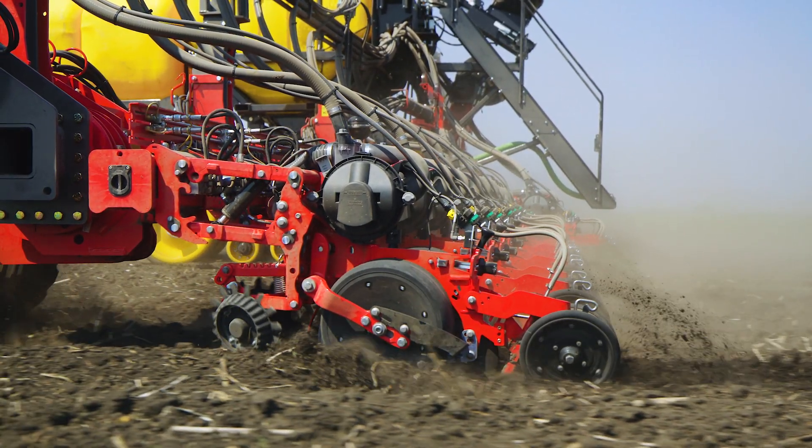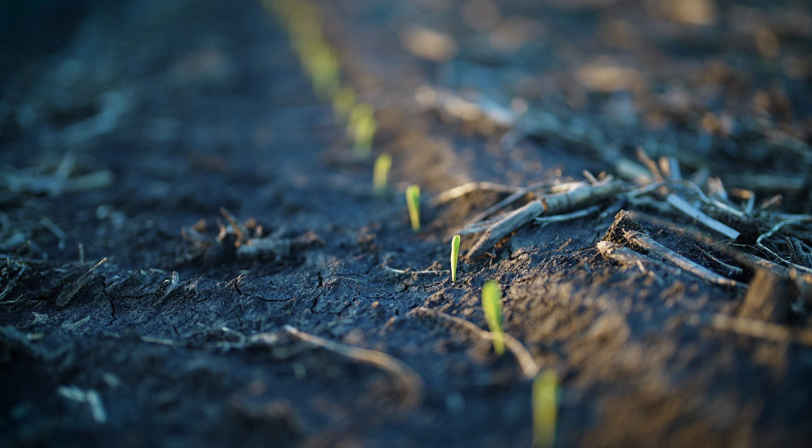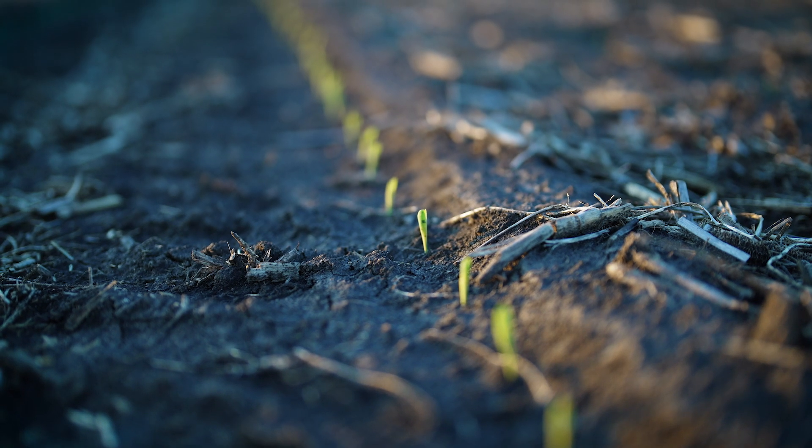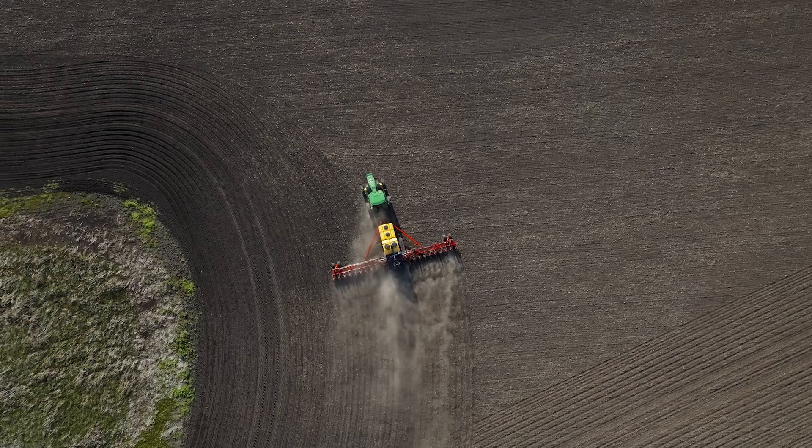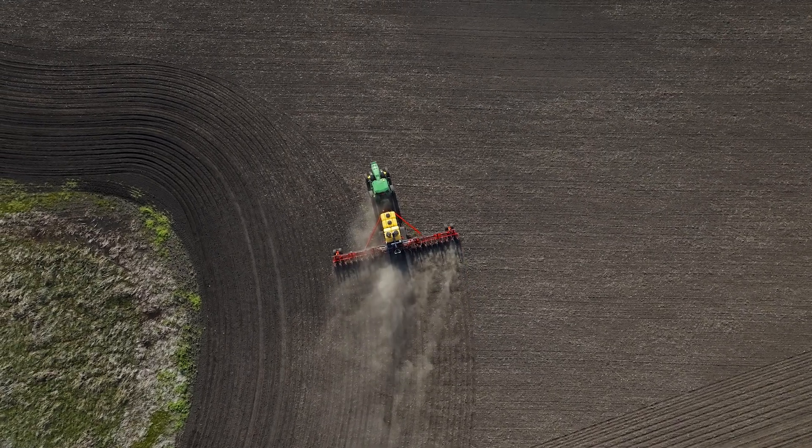When we run these planters in the field, we want the farmer to check the accuracy behind it and make sure he's satisfied with the result. So far in all our tests last year and this year, we've done quite a few thousand acres of soybeans and corn, and they have been blown away by the accuracy of the Tempo row unit.